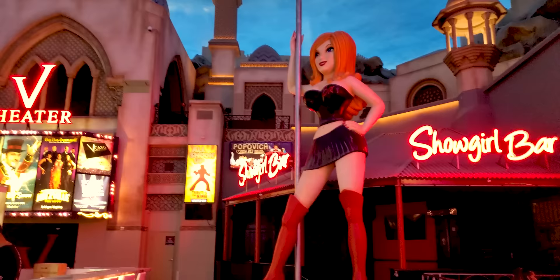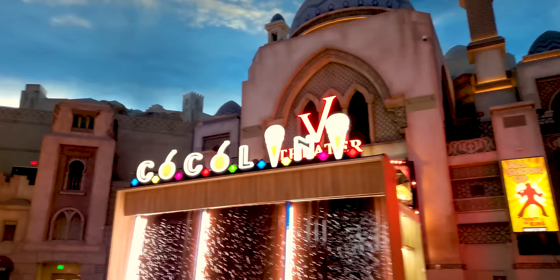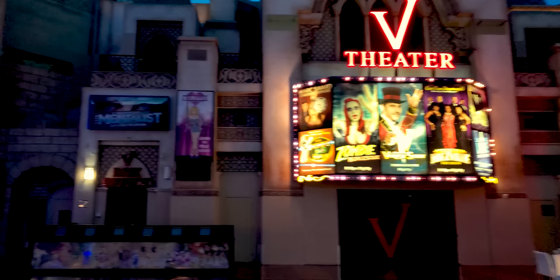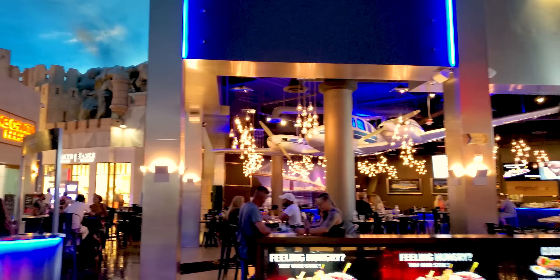There is the famous Showgirl Bar — that's about 40 feet tall — and the theater itself. When I say busy, I'm speaking relatively. I'm not speaking in terms of what it was like eight months ago. I'm speaking in terms of how we're doing since the Strip has opened. So they're doing quite well.